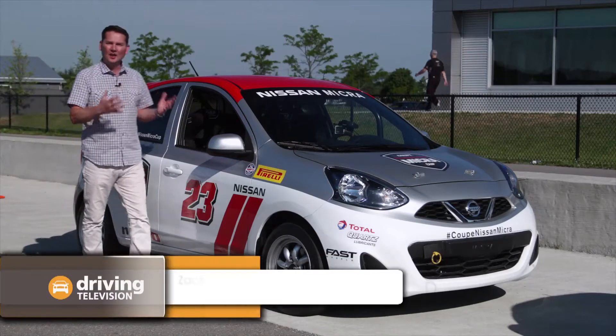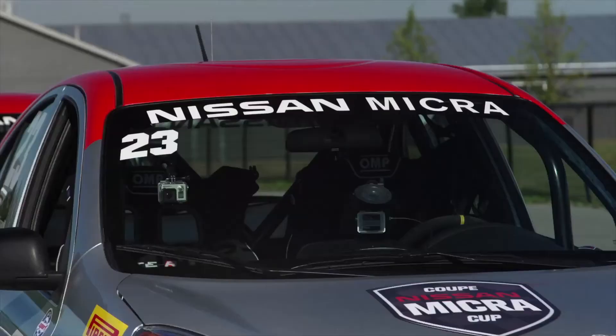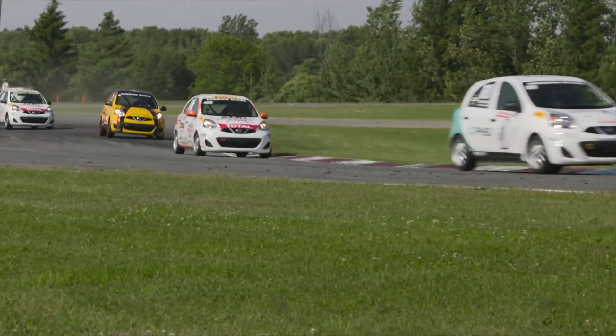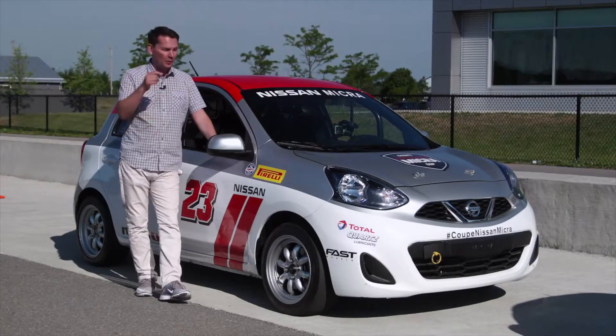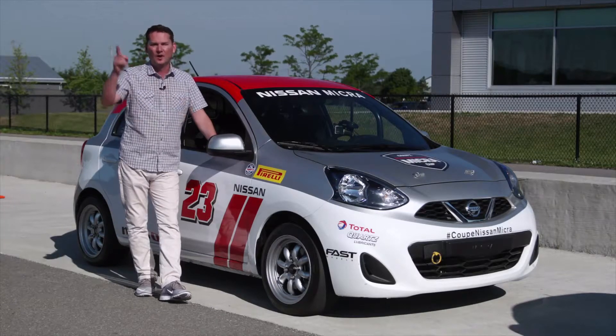You have to hand it to Nissan for creating a lot of excitement in the motorsport world by introducing the Micra Cup. The first season was really a Quebec-only event, with several races throughout the province. It was so successful they expanded it to Ontario, with three events there — one of them at Mostport, a famous racetrack where we get to take this car on track.